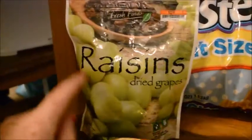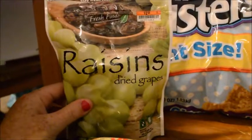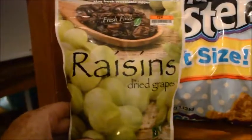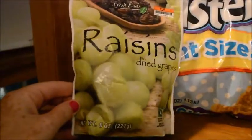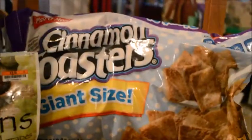We went specifically for dried fruit and this is really the only thing they had that looked good. We went for the dried bananas, which are really good if you find those at your Big Lots, but this is a dollar fifty for dried raisins. The only ingredient is just dried grapes.